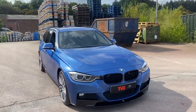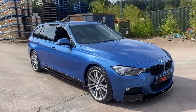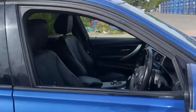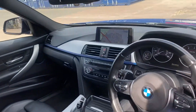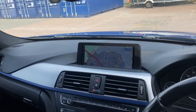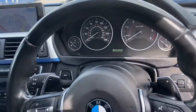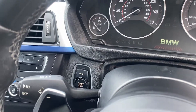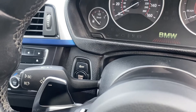It has the rear privacy glass as well, and inside we've got the CIC Professional widescreen navigation system with reversing camera — much better looking than the smaller ones and much easier to use. We've got the paddle shifters there as well. The vehicle is push button start and it's got the headlight control with the adaptive high beam assistant.